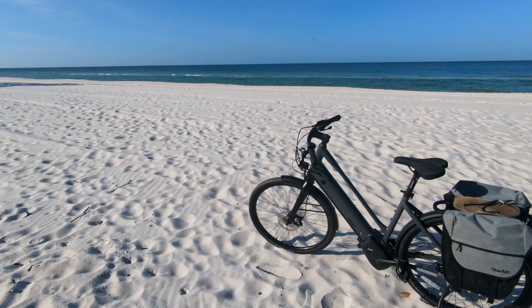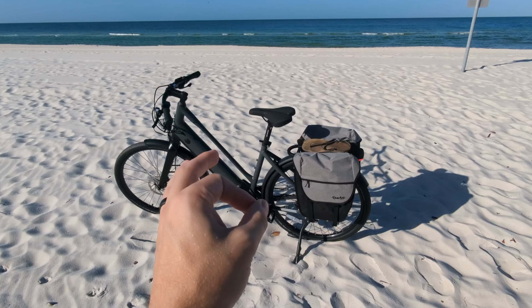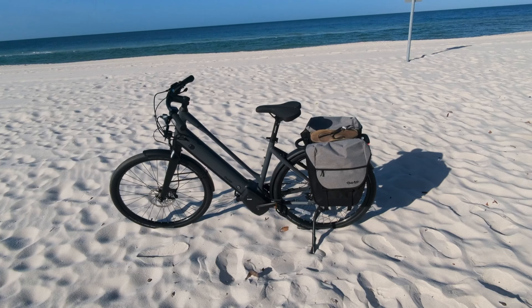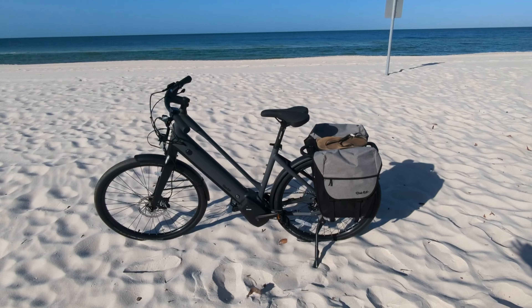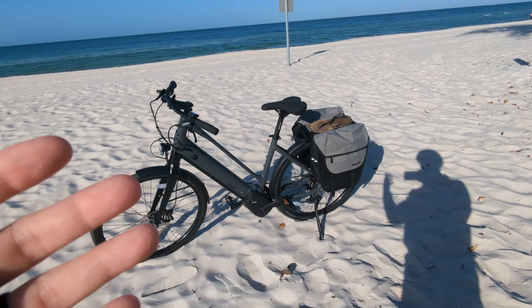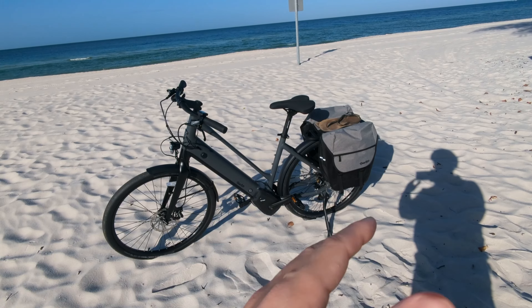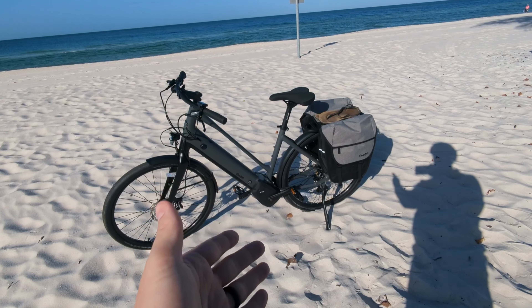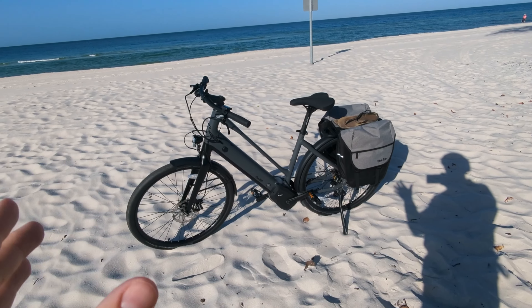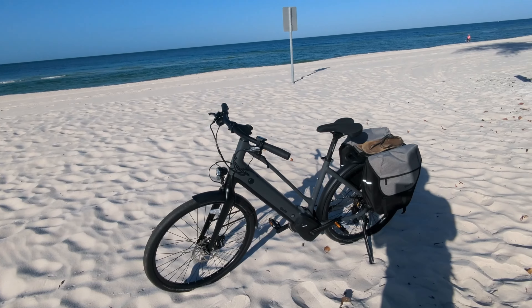Even after charging my action camera it still won't work, so I won't be able to give you more riding impressions this time around. But just know that this is the best e-bike I've ridden. The gear shifts are so smooth, the build quality is on another level, and the mid-mounted motor with the torque sensor is the most buttery smooth and silent operating bike combination I've ever tested.